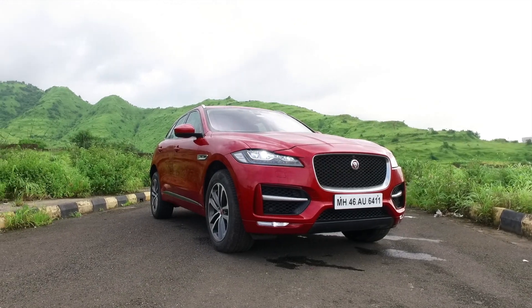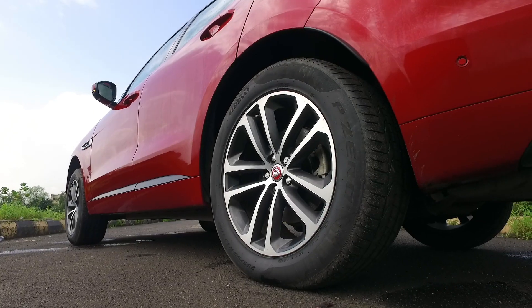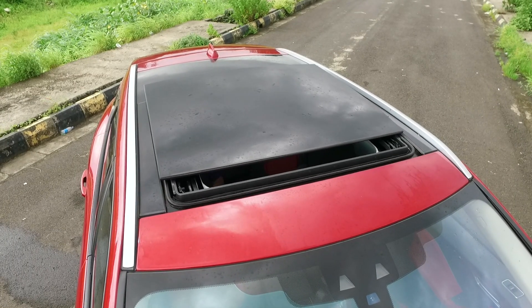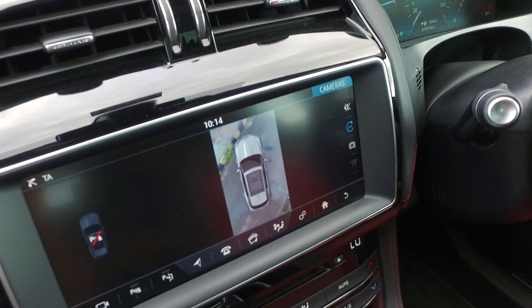Exterior highlights of the F-Pace R-Sport variant which we drove include LED bison-on headlamps, LED tail lamps, 20-inch fancy-looking alloy wheels, R-Sport body kit with a better aero package, roof rails, panoramic sunroof, black grille with chrome surround, and surround cameras for better maneuverability, and much more.